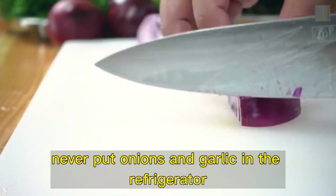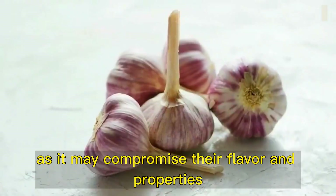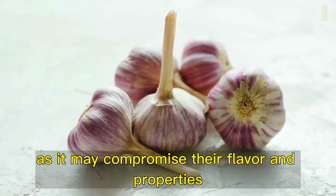Onion and garlic. Never put onions and garlic in the refrigerator, as it may compromise their flavor and properties. We have already made a video teaching how to store your onions correctly.